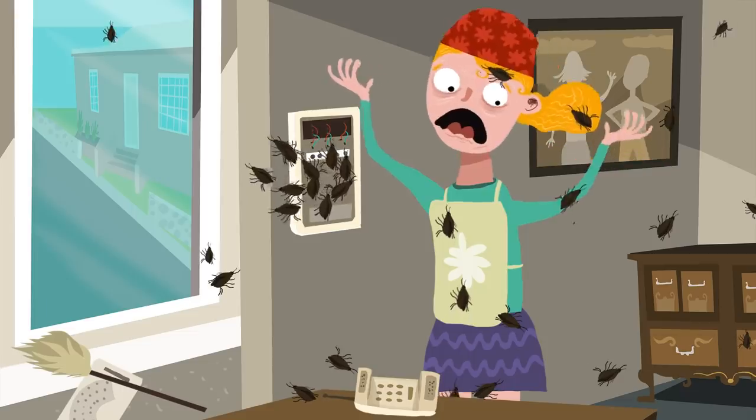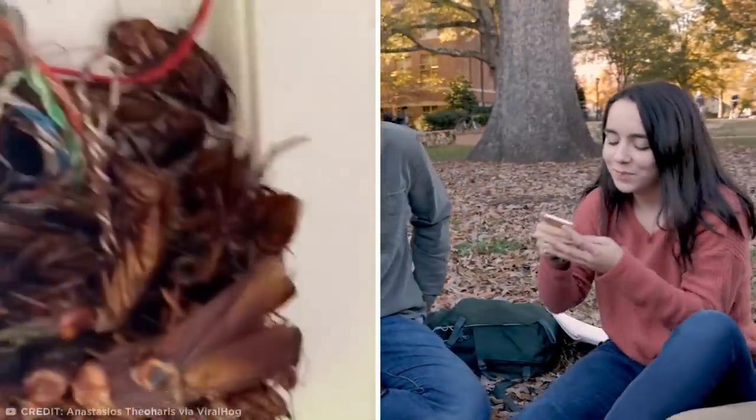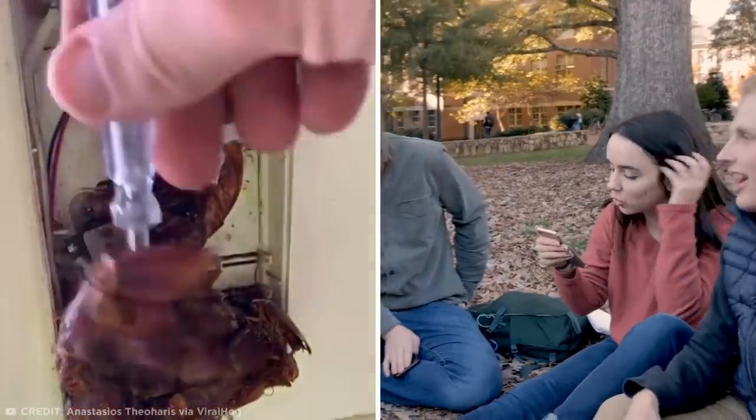Just imagine how terrifying it would have been if they'd all woken up and scuttled off in opposite directions. I don't know what's scarier — the roach-infested landline itself, or the fact that this might be the first time some of the Gen Z'ers watching this video have ever even seen a landline.